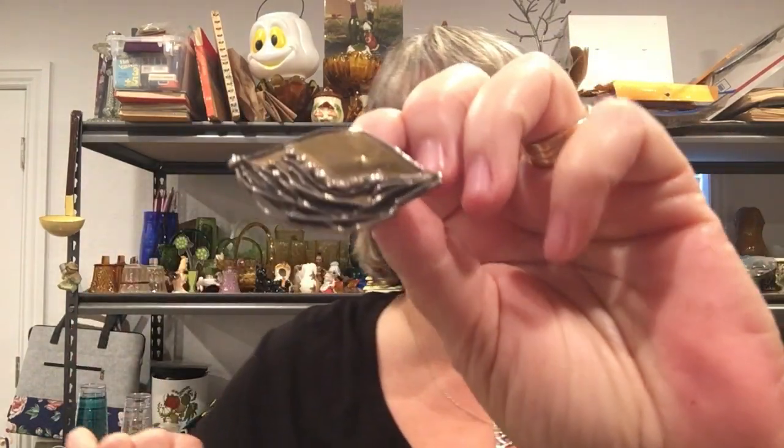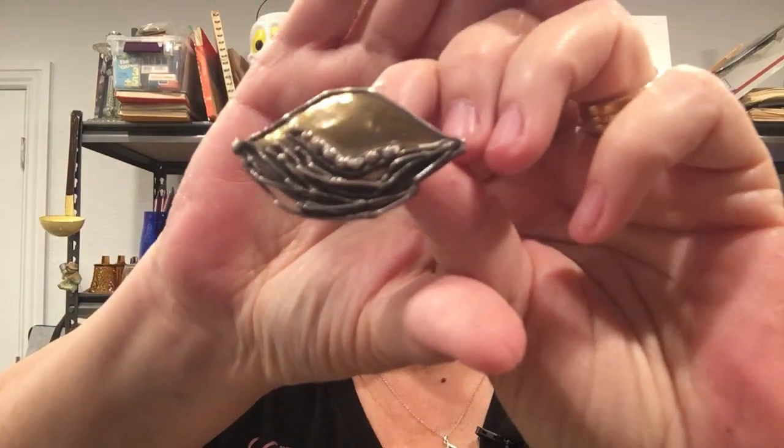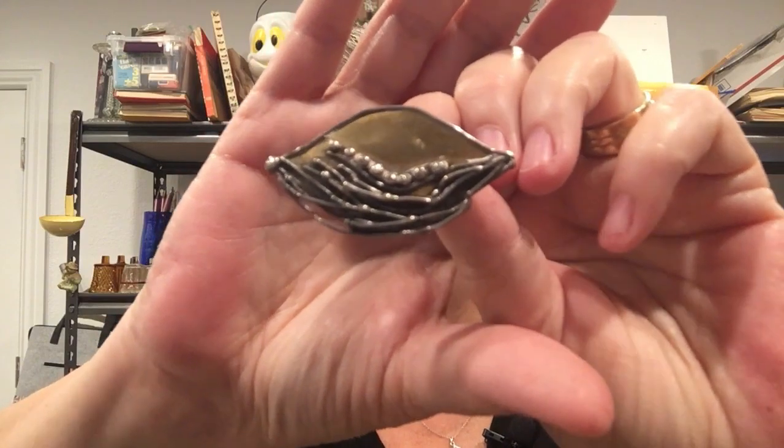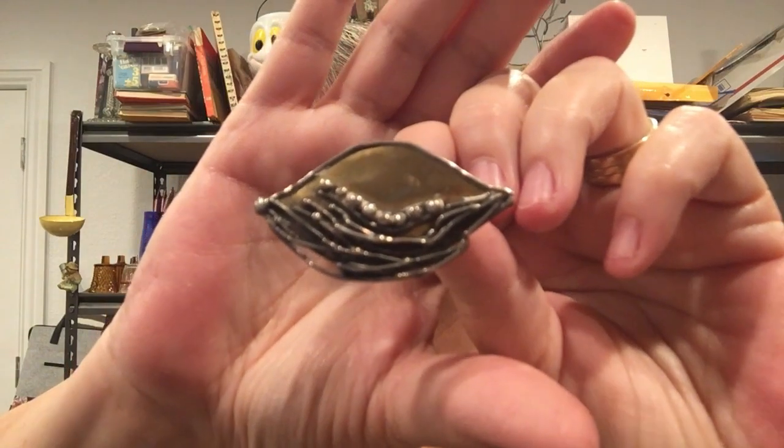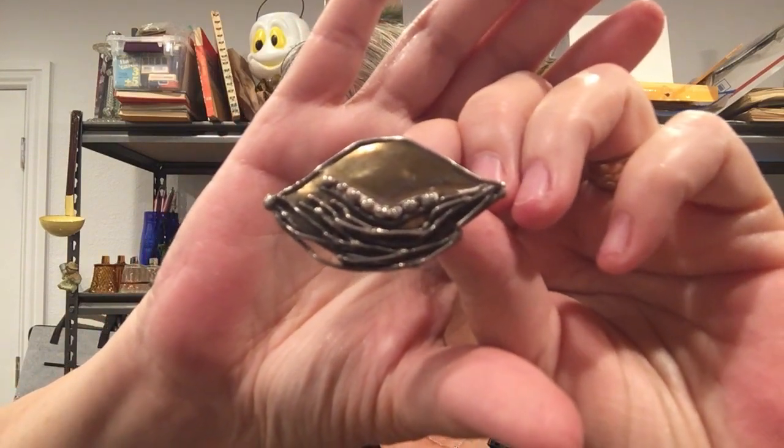The last brooch I got in this lot is described as vintage sterling and brass — it's a brutalist style, mid-century modern brooch. It looks kind of like a smile with movement at the bottom, almost like twigs or limbs — perhaps a mountain in the background with a tree branch in the foreground. It is unmarked. The base is brass with some silver accents on it.